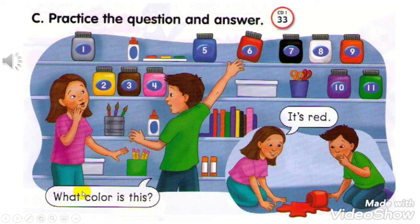Number 2: What color is this? It's yellow. Number 3: What color is this? It's brown. Number 4: What color is this? It's pink. Number 5: What color is this? It's blue. Number 6: What color is this? It's red.